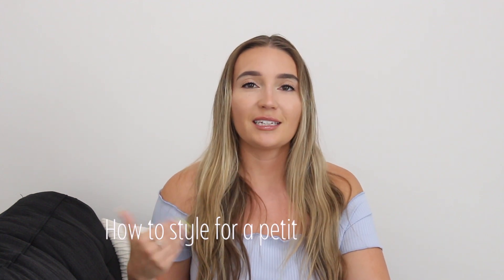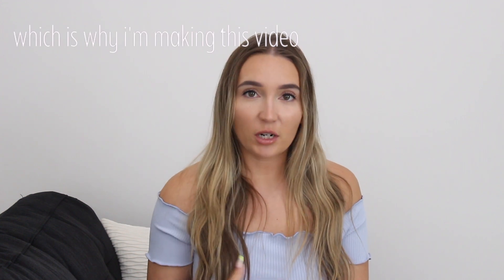Hi everyone, welcome back to my channel. Today we're going to do a how-to style guide for a petite frame. I myself am 4'10", so not all styles that work for someone who's average height or taller really looks flattering on my body type.